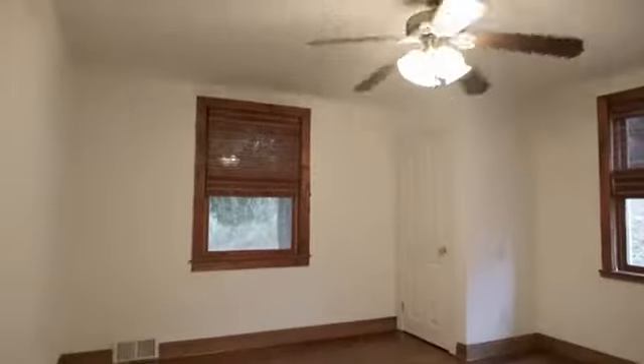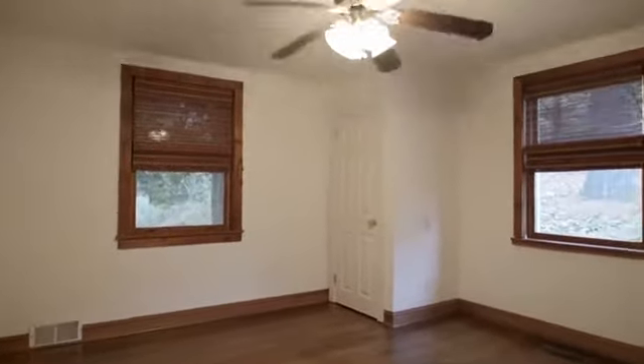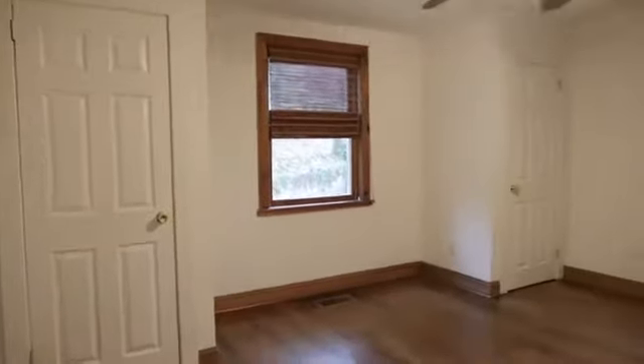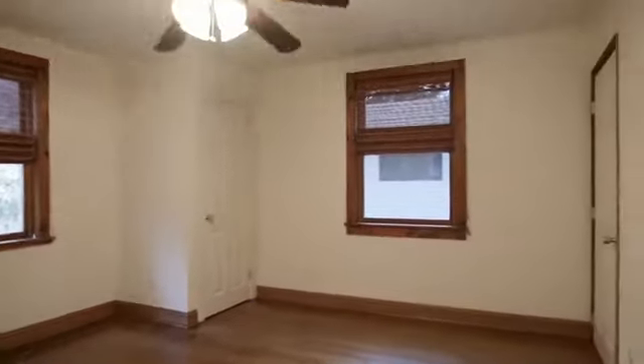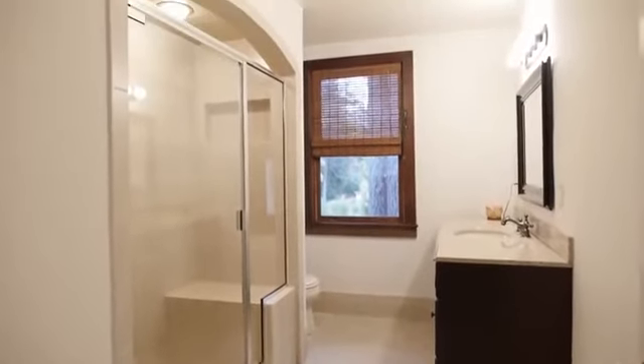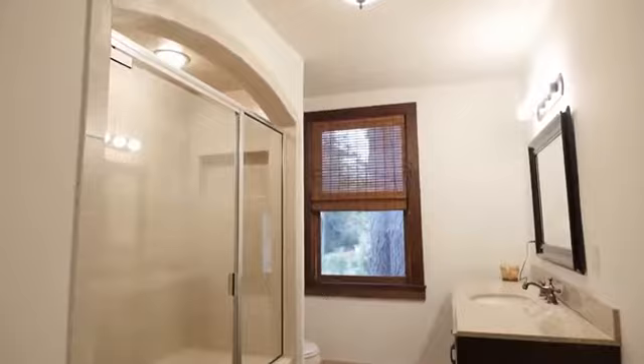Bedroom 2 is nicely sized, has the hardwood floors, nice light, and a ceiling fan. The hall bath has a fresh appeal with an oversized glass shower.